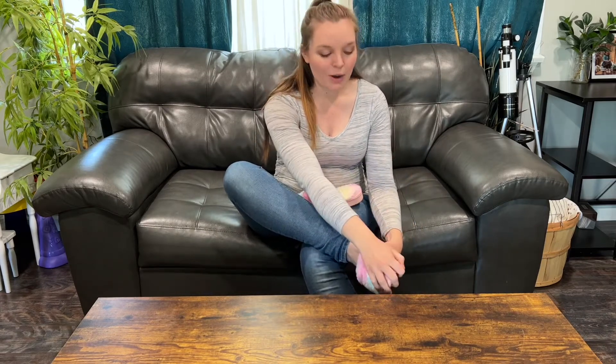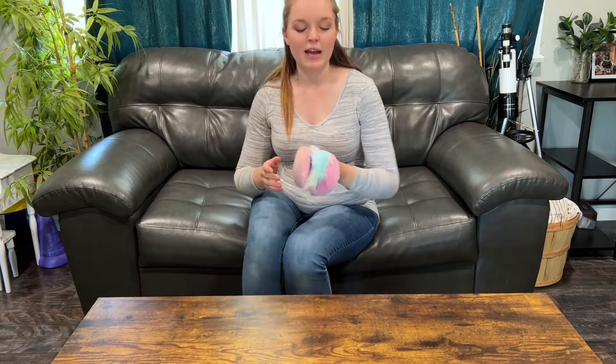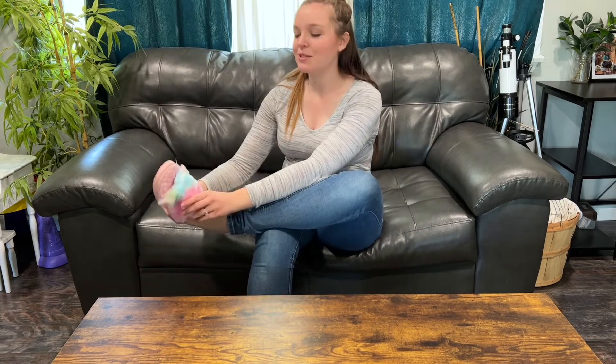I ordered a size 7-8 and I normally wear a size 8 shoe, and I think it's like the perfect fit. So if you're somebody that's wanting a little bit bigger, like kind of a baggier slipper that you can wear with thick socks, you may want to go up a size. But I'm just going to wear these more for like summer, around the house.